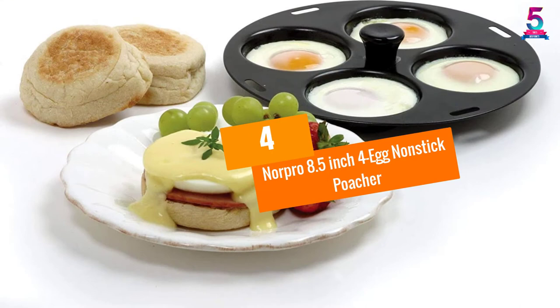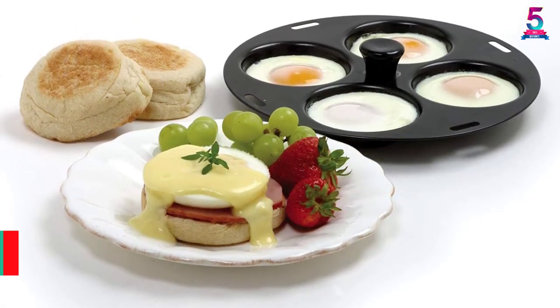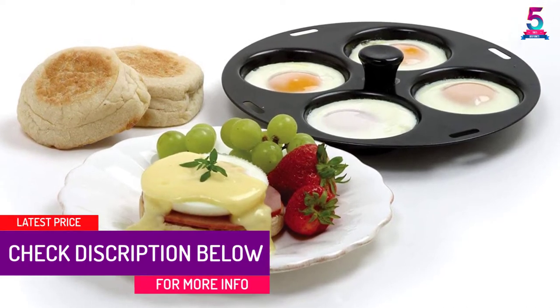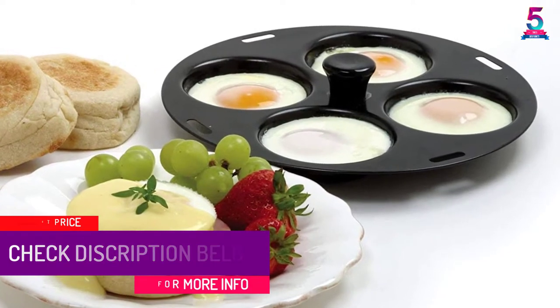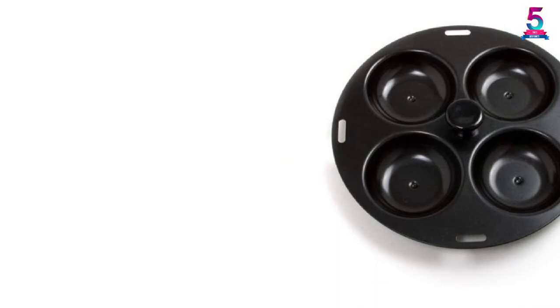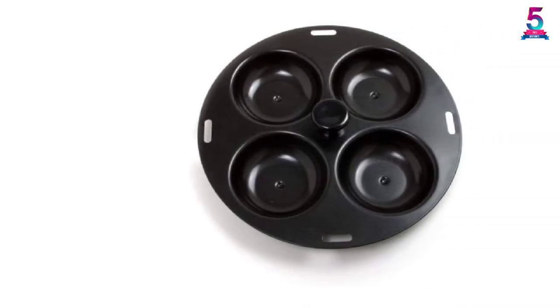At Number 4: NORPRO 8.5-Inch 4-Egg Nonstick Poacher. Some egg poachers are pretty expensive, while others are downright cheap. The NORPRO 8.5 4-Egg Nonstick Poacher is on the cheap side. So if you love poached eggs but you are on a tight budget, the NORPRO 8.5 4-Egg Capacity Poacher is for you.